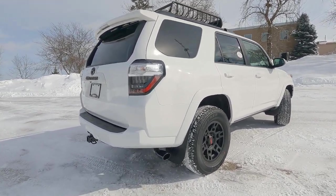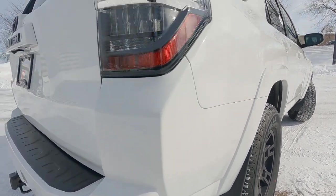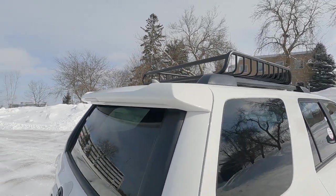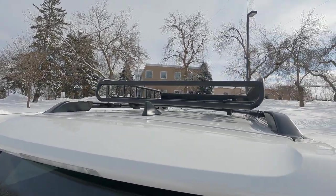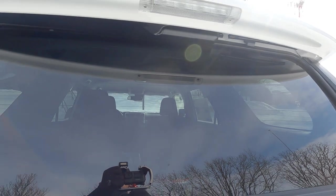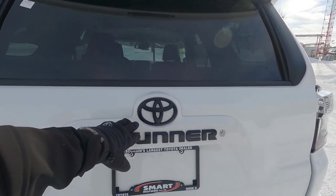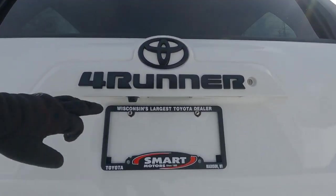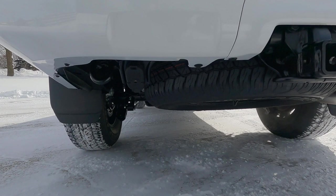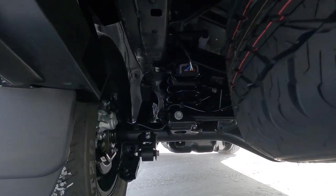Swinging around to the back, there's that TRD exhaust system — that's an extra charge. You can see the larger rear mud guards as well. Tail lights are LED with crystal-clear lenses. We have a rear spoiler painted color-to-match, a shark fin antenna up top with a matte black finish, a third brake light, rear washer, single wiper that tucks up underneath, and rear window defrost. The rear window is power-operated, going up and down. Blacked-out Toyota 4Runner badging, a locking tailgate, backup camera, and a standard trailer towing package — pre-wired with four-pin and seven-pin connections — plus tow hooks on the back.